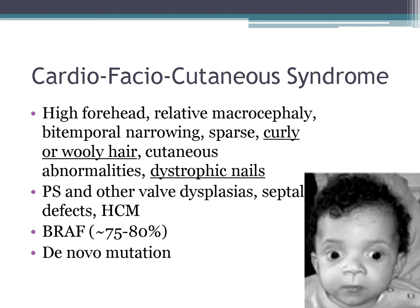The last Noonan-like syndrome to know is Cardiofaciocutaneous (CFC) syndrome. Features include a high forehead, microcephaly, bitemporal narrowing, sparse curly or woolly hair, and dystrophic nails. The hair and nails are very helpful clues. They also have pulmonary stenosis and hypertrophic cardiomyopathy, and about 80% have the BRAF mutation.